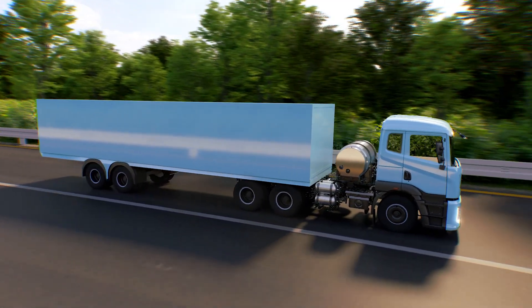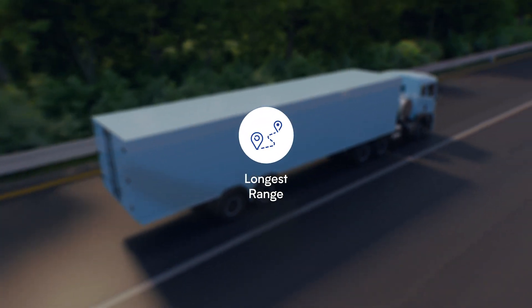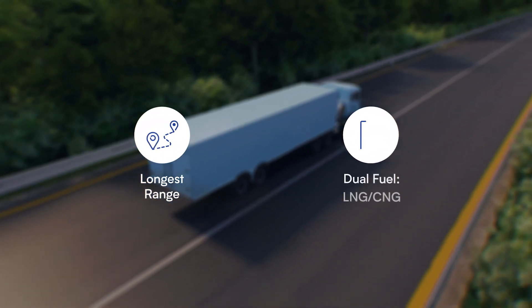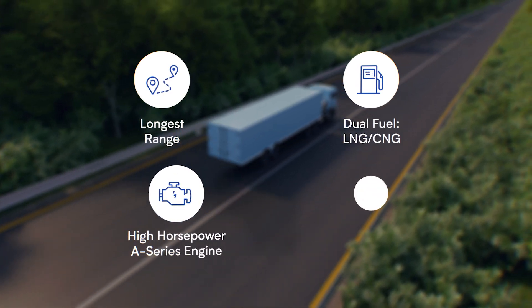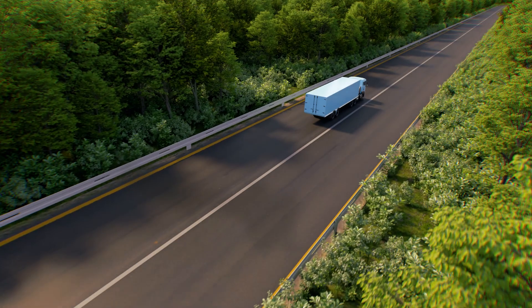The A6 LNG tractor redefines the ability to map greater distances. With a dual-fuel system that powers its high-horsepower A-series engine, we're journeying towards a cleaner tomorrow.